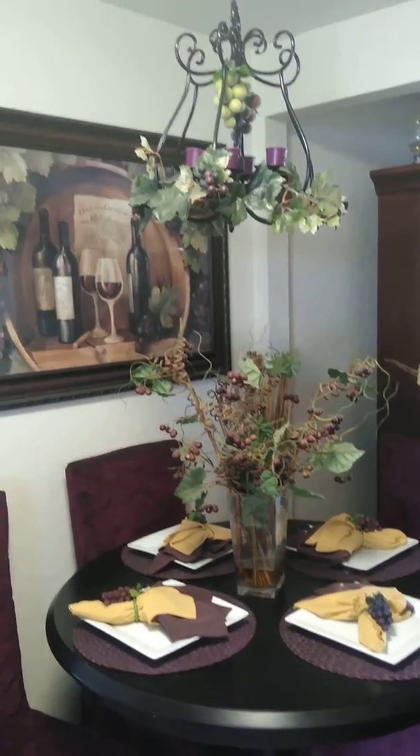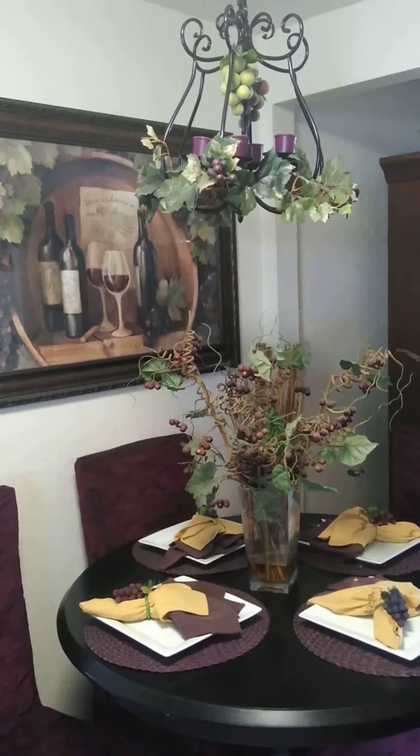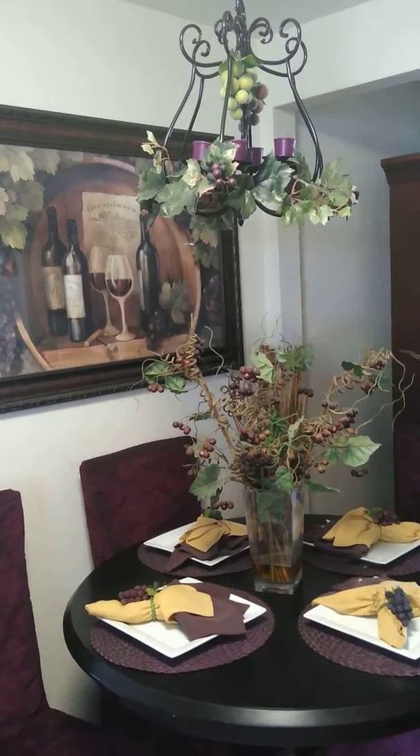The candle holder was purchased at Ross. The vines, the grapes, and the candles were purchased at Old Time Pottery.